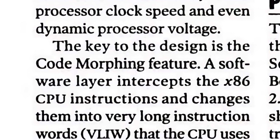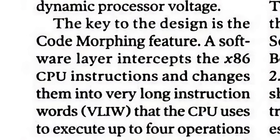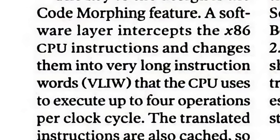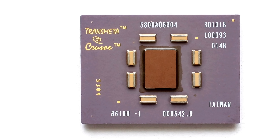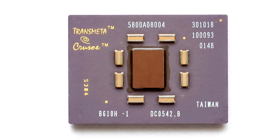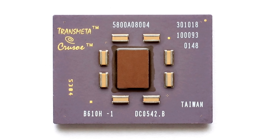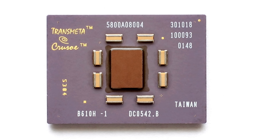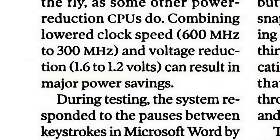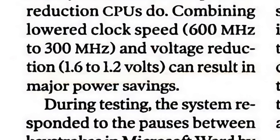In short, code-morphing software was an emulation layer built directly into the CPU that allowed it to convert x86 instructions to ones the underlying silicon could process. This could grant Transmeta and its customers tremendous flexibility — if a different CPU architecture needed to be supported, doing so was just a matter of updating that software layer instead of redesigning the chip as a whole. And perhaps most importantly, Crusoe was far less power-hungry than the CPUs it emulated.